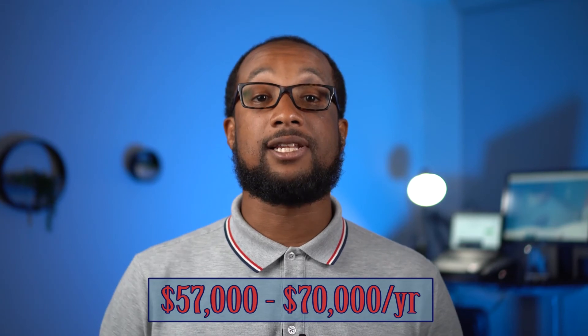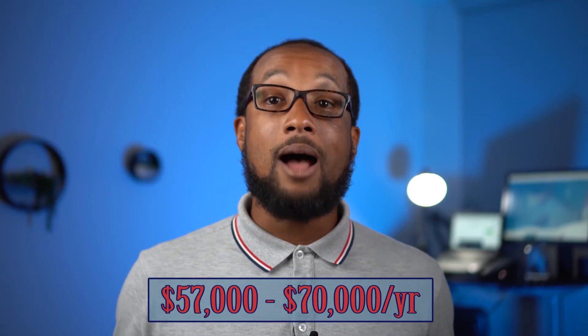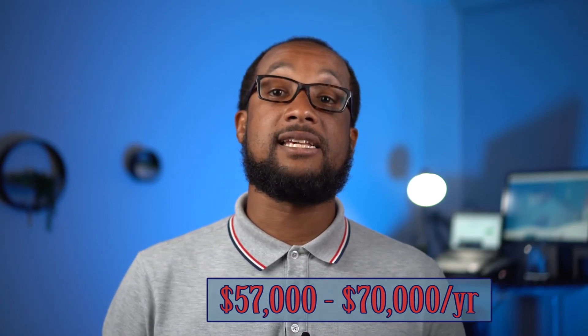The average salary for HTSCs ranges from $57,000 to $70,000 a year. Some common job roles for HTSC certification holders include Health Information Technology Specialists, Implementation Specialists, and Implementation Support Specialists.